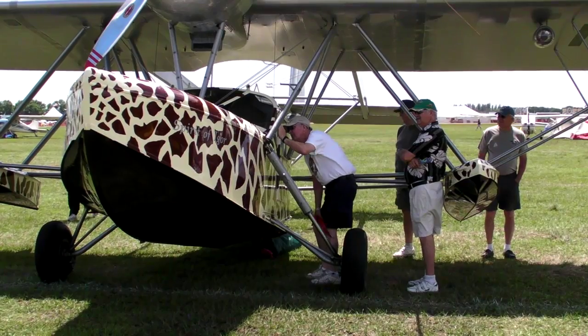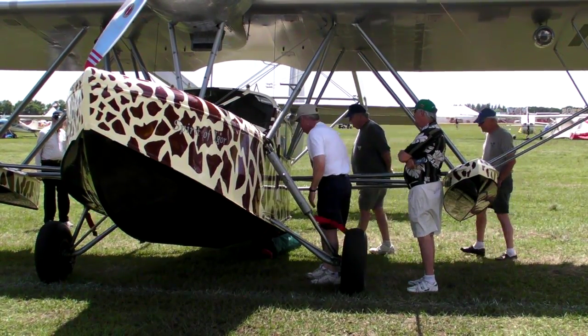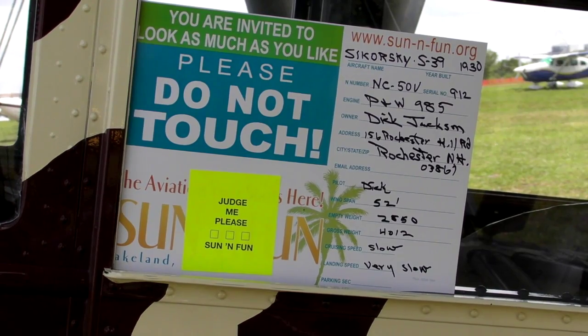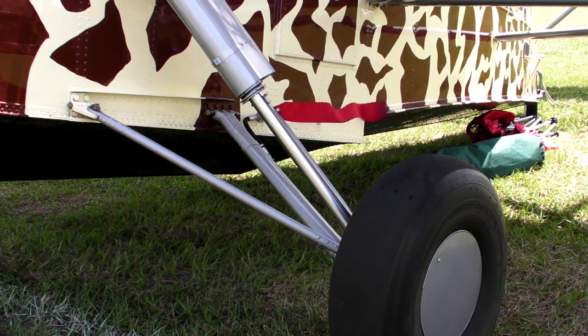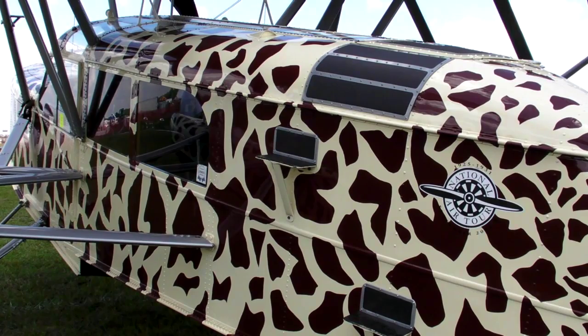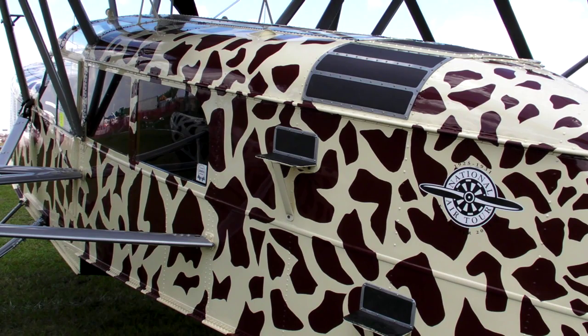This is a Sikorsky S-39 Amphibian, originally built in 1930, one of 21 built in that year. We recovered the airframe from Alaska in the middle 60s, worked on it off and on from then until 2003 when we finished the restoration. It's actually built from the remains of five aircraft. A good part of this airframe has been replaced because what we had was bent or corroded. It's painted this way to represent the same model airplane that was taken to Africa in the early 30s by Martin Johnson. There's a museum in Chanute, Kansas by that name.